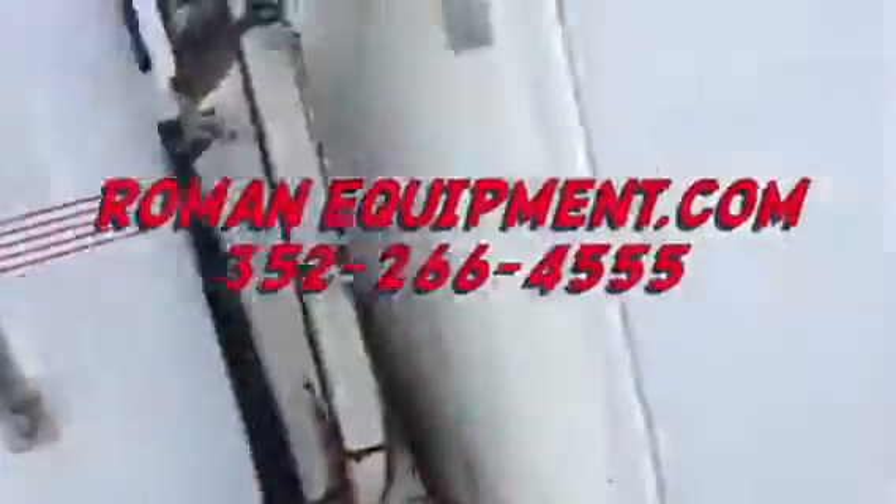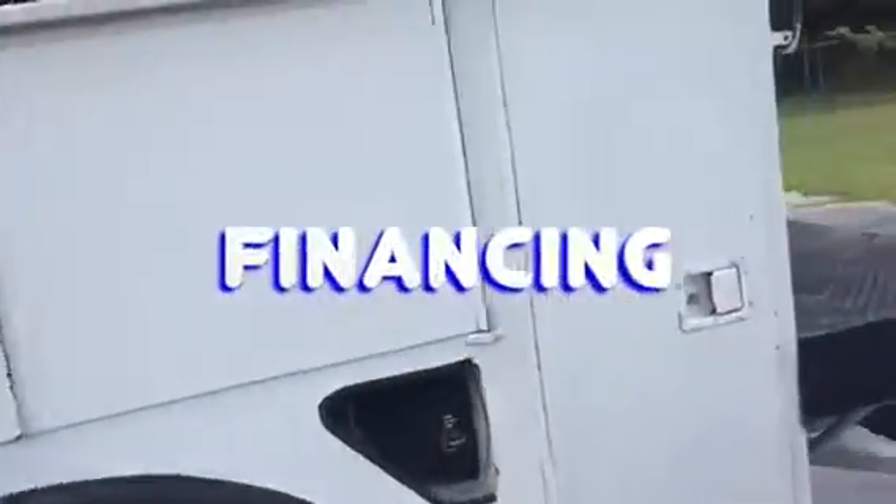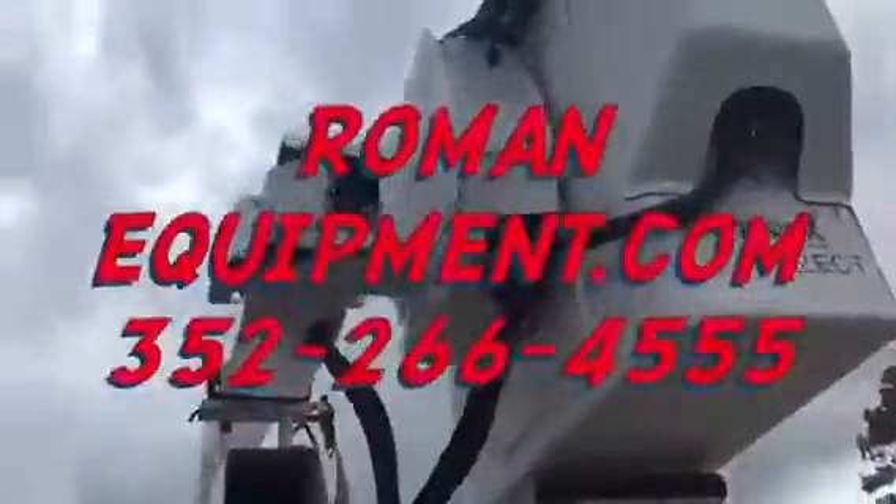Call Roman Equipment at 352-266-4555. We can arrange financing and also shipping and transportation. RomanEquipment.com, 352-266-4555.